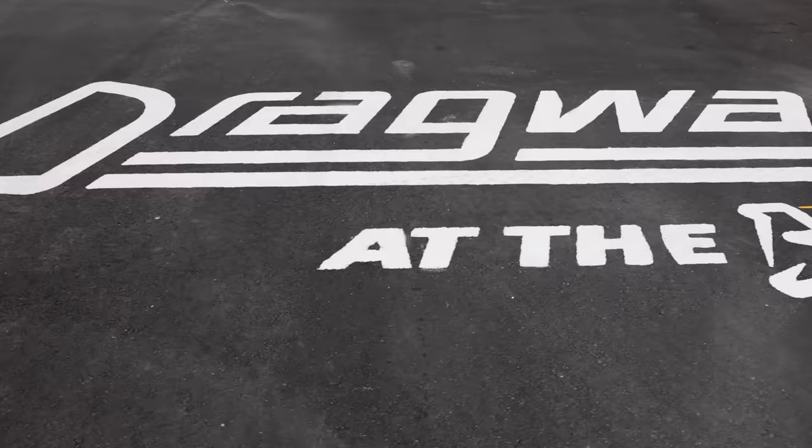Hey guys, I'm Bubba. This is Tolfo. We're at Dragway at the Bend. This track is absolutely amazing. Brand new track. It is crazy. The facilities are to die for.